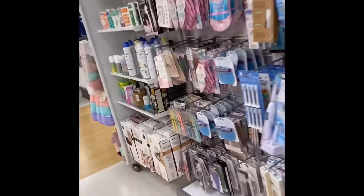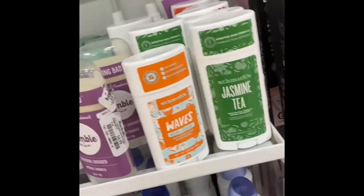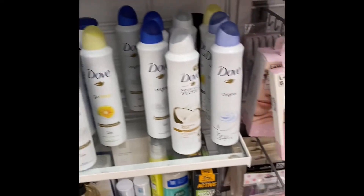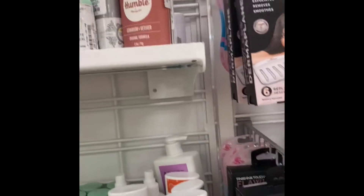I want to see if they have that natural deodorant that I like — it doesn't look like they do. I can't remember the name to tell you, so sorry. I'm so short, y'all — I'm using the camera to hold it up high just to see if I can find what I'm looking for.